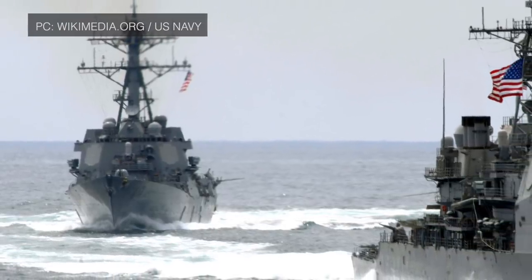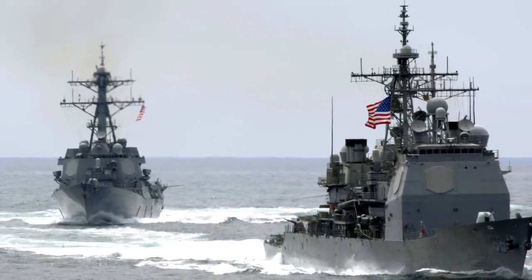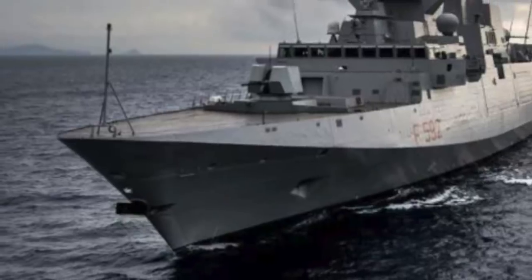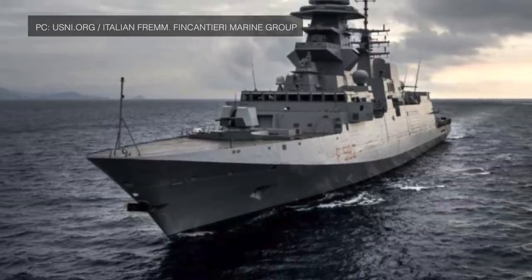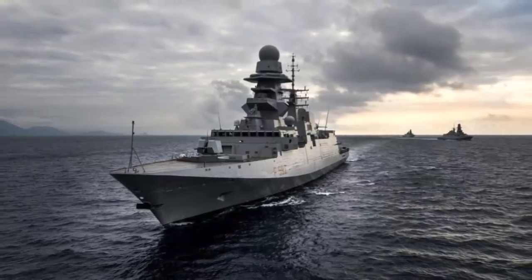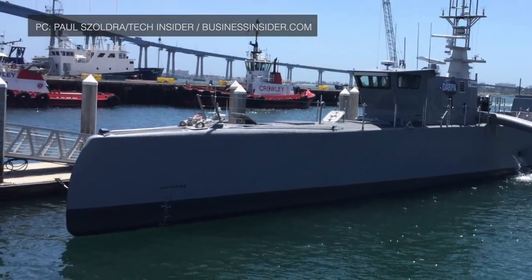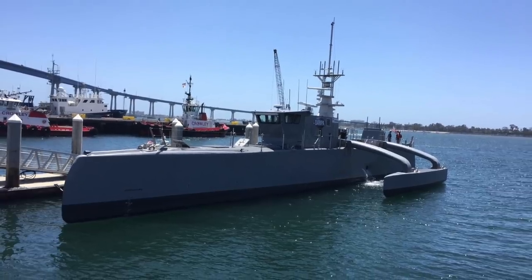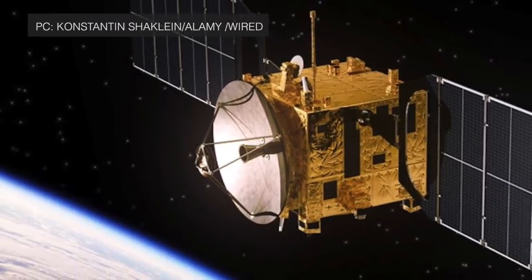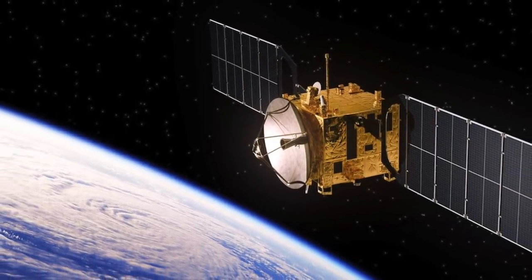SM-6 Block I-B will be a major force multiplier for the U.S. Navy. It will make current platforms like Ticonderoga-class cruisers and Arleigh Burke destroyers more potent and will also impact future platforms. All Zumwalt-class destroyers will be able to deploy this missile, and smaller surface combatants like the upcoming multi-mission guided-missile frigates FFG-X could also carry it. Even the U.S. Navy's new drone ship initiative may be equipped with Mk 41 vertical launch systems. Though FFG-X and drone ships may lack long-range radar, they can use SM-6 Block I-B guided by other military assets or satellites in the region.